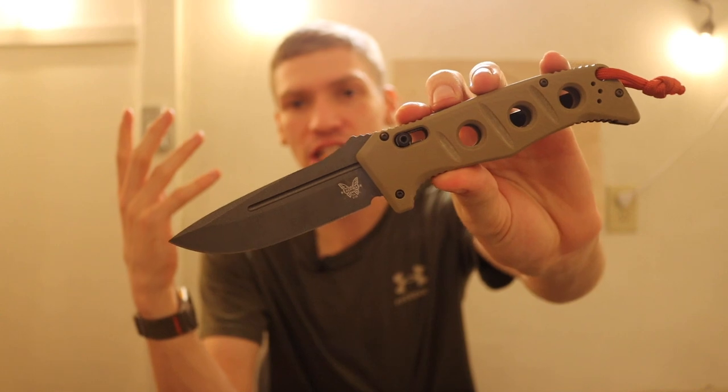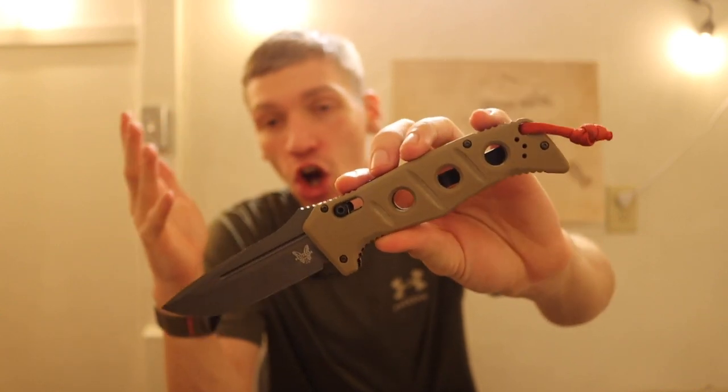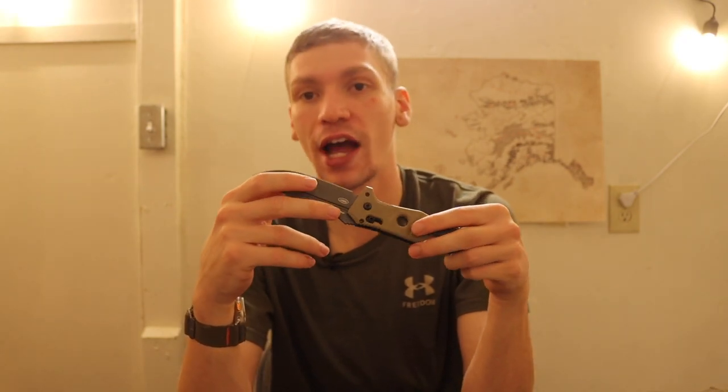Another Benchmade that's very applicable to military and law enforcement is their automatic knives. The Infidel does exist and is one of the most commonly issued military knives, but I think the Infidel is actually a trashy knife for military use because it's a double-edged dagger. Unless you're specifically using it for self-defense, it's not what you want for opening MRE bags or doing utility work.